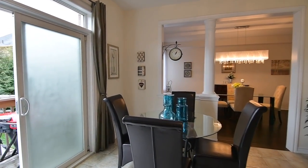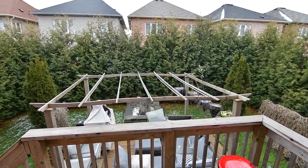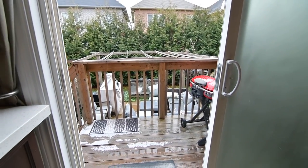Through the sliding door walkout is a raised deck which steps down to an extremely private backyard oasis surrounded by mature cedar trees, and which features a stone patio area with a pergola, a rock fountain and a hook-up for a natural gas barbecue.